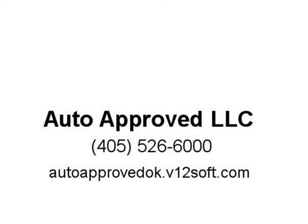We look forward to seeing you soon. Please call or visit us at autoapproved.v12.